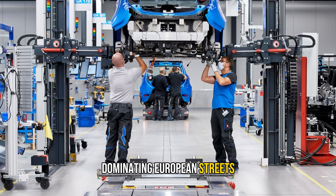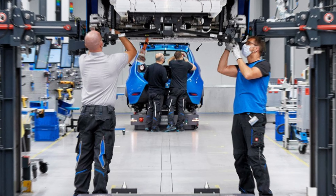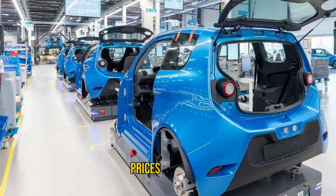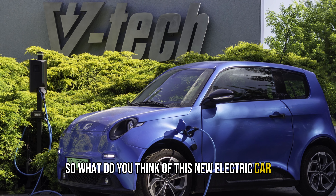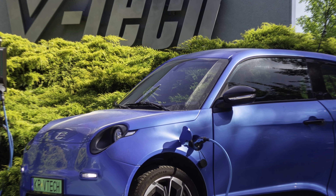In the coming years, we might see this type of electric vehicle dominating European streets due to recent legislation in Spain and other countries. This trend could also extend to North and South America. As the market expands globally, prices may shift as these cars become more common in different regions.